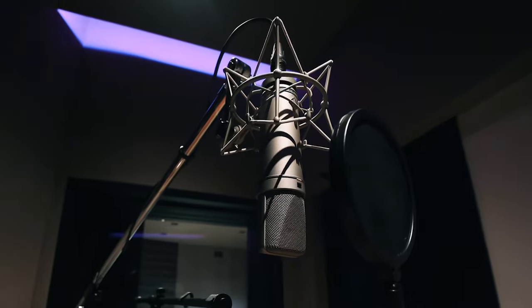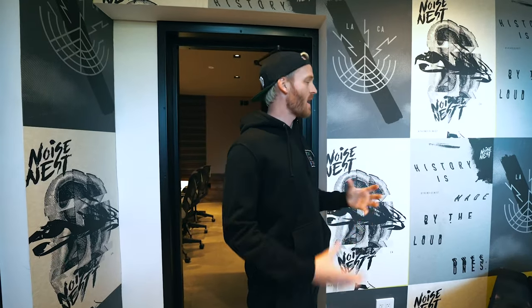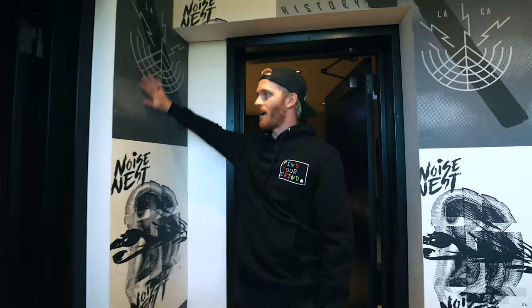This room is so rad because it's got its own lounge, production room, and vocal booth. What's so cool about this lounge is that we've tried to match every kind of hangout lounge space in this entire complex with these really cool old school flyer vibes. Back in the day up on Sunset, people would throw up all their old flyers to their shows and concerts. So we thought it was really cool to not only brand the Noise Nest in each of these rooms, but to give it that throwback old school flyer vibe.